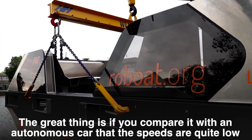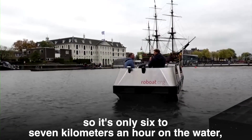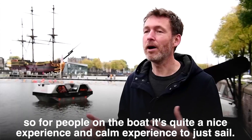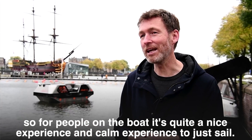The great thing, if you compare it to an autonomous car, is that the speeds are quite low. It's only six to seven kilometers an hour on the water because you're not allowed to go any faster on the water. So for people on the boat, it's quite a nice and calm experience to just sail.